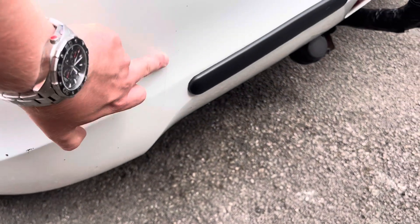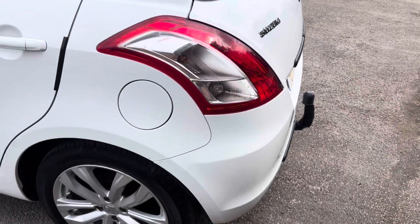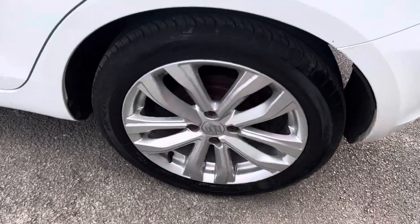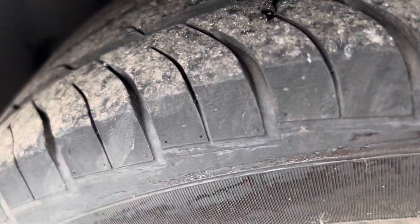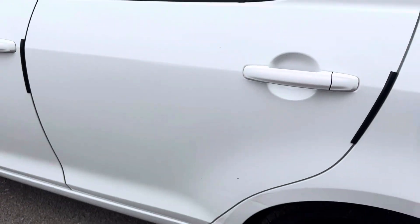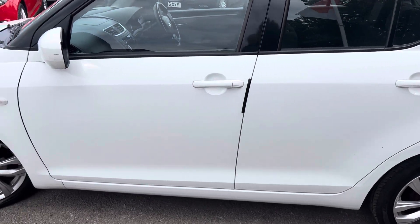There's a slight little scratch on the back bumper and a couple of little chips just down there as well. Rear wheel again, a couple of little marks, nothing too major on that rear wheel. Plenty of tread on that tyre. There's a scuff just here on the arch in the door. Apart from that, that back door is in good condition.